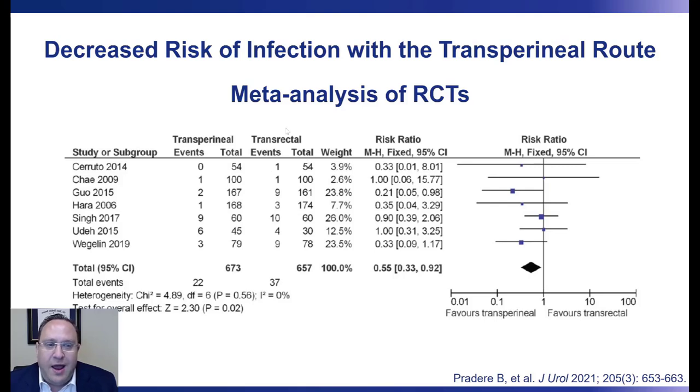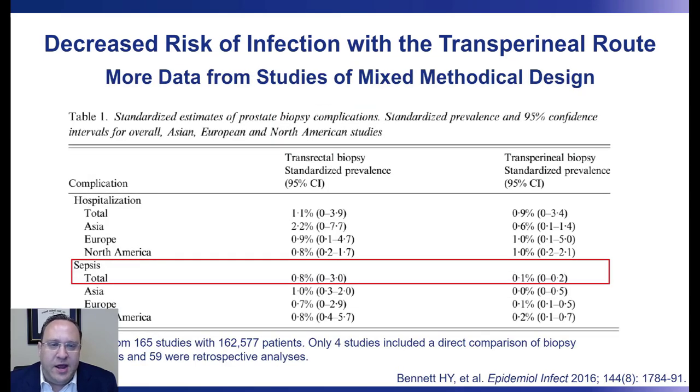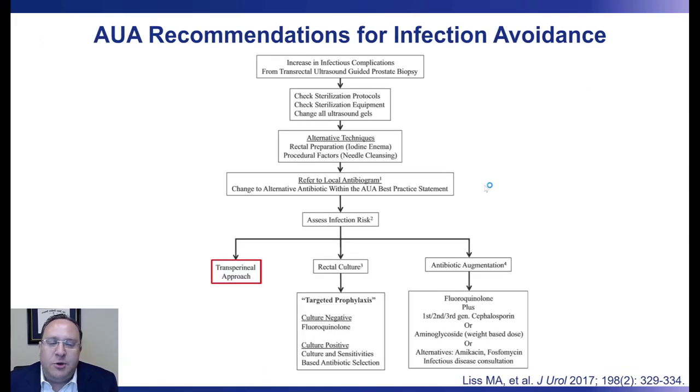To date, there have been seven randomized controlled trials comparing infectious complications between transrectal and transperineal prostate biopsy. In a meta-analysis published in the Journal of Urology this year, they found a roughly 50% reduction in the risk of all infectious complications when performing the transperineal approach. When specifically looking at sepsis, data from 165 studies including 163,000 patients show the transrectal rate is 0.8% to 1%, while the transperineal rate is roughly 10 times lower at only 0.1%.